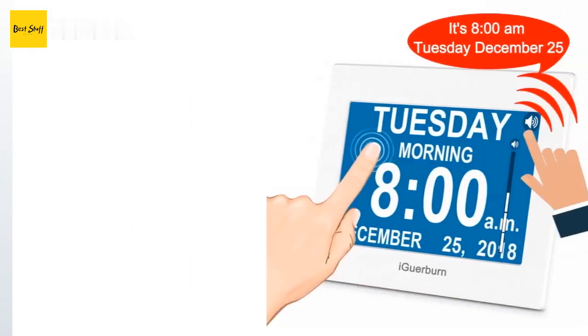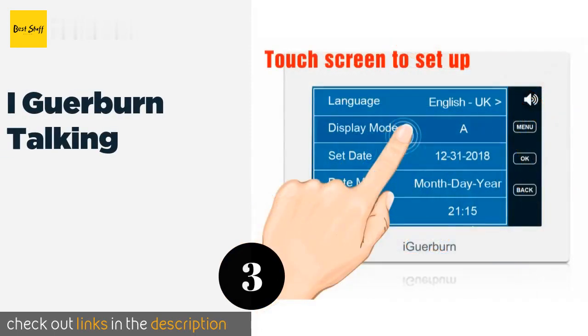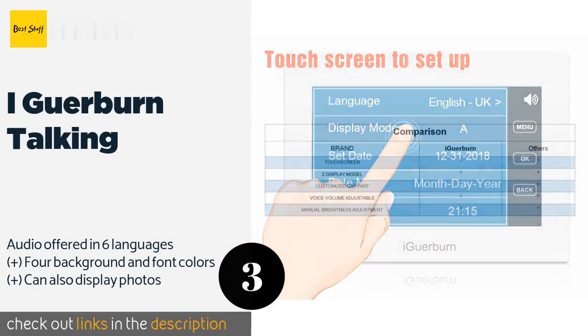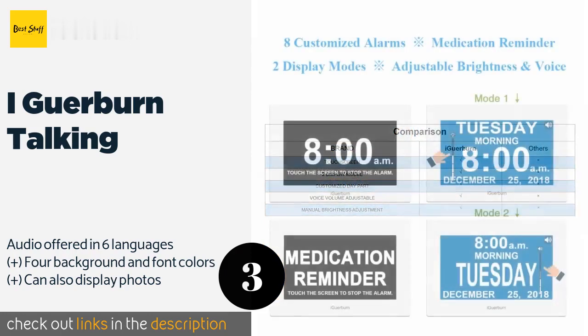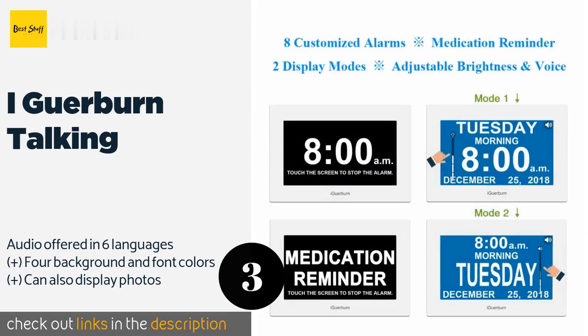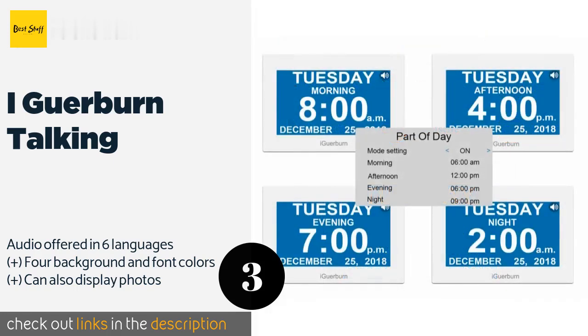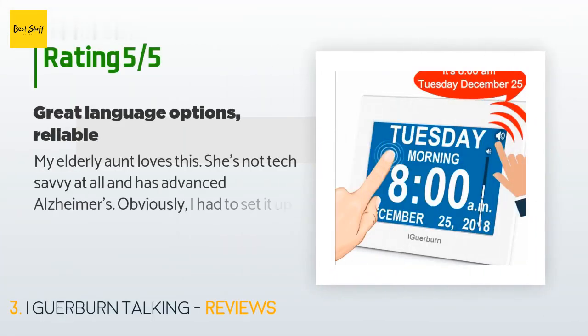The next product is iGerburn Talking, with no confusing abbreviations. The iGerburn Talking is helpful for a wide range of users and, unlike many clocks, it has a touch screen so there are no button patterns to memorize. You can choose between a white and black frame, which makes matching your home décor easier. The price is around $65 — check out the product link in the YouTube description below. This product is rated 4.6 stars from 384 customer reviews.